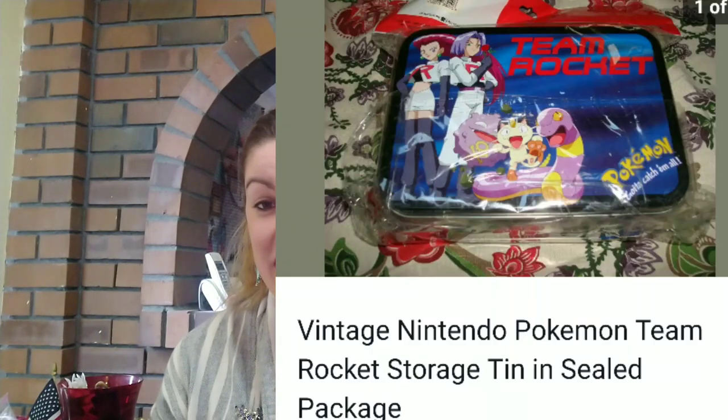Another thing that I sold — and I didn't realize it was worth this much money — but I guess items from the 1990s are considered vintage. It was this vintage Nintendo Pokémon Team Rocket storage tin. And I thought I'd only make a few dollars, but I made $13 profit on it. So that made me really happy.